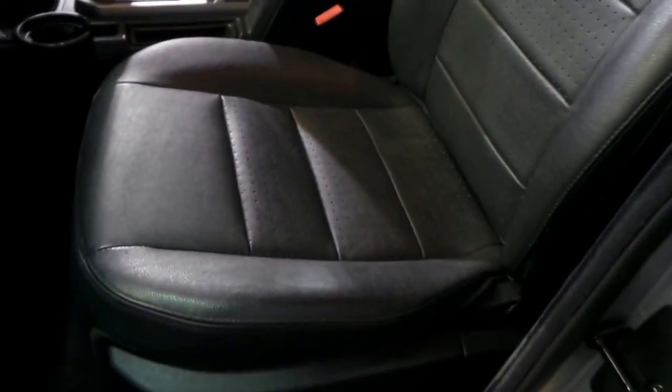Xenon headlights, rear air conditioning, side steps, full leather upholstery, and it even has a navigation system that has been put in afterwards — it's a Garmin — but it works well, and it's got Bluetooth as well.